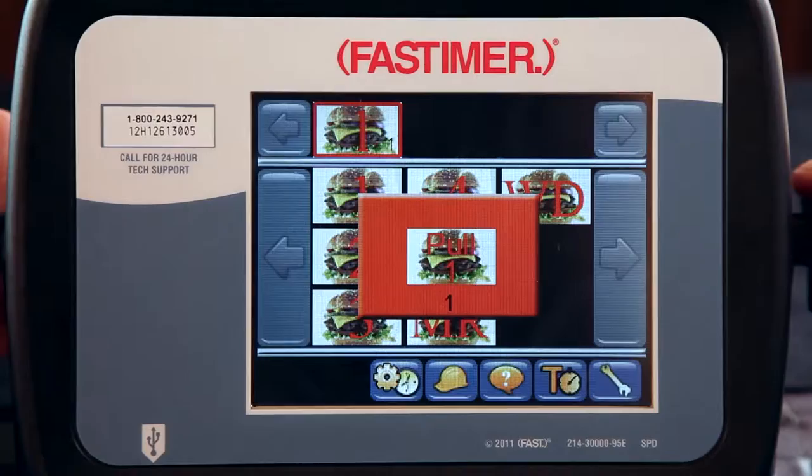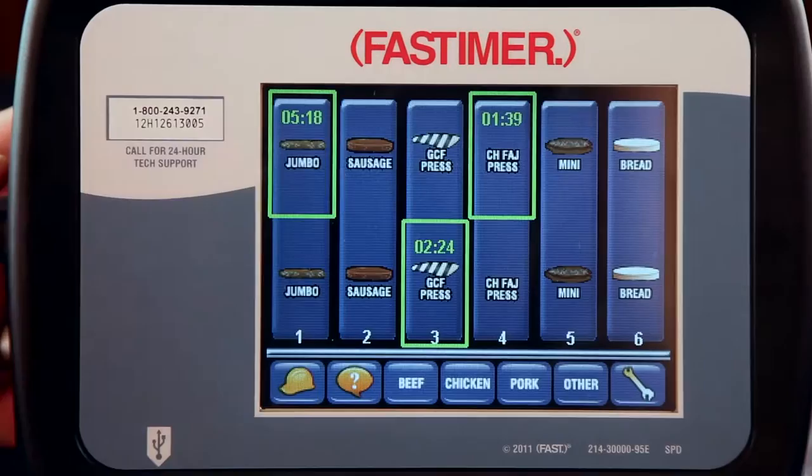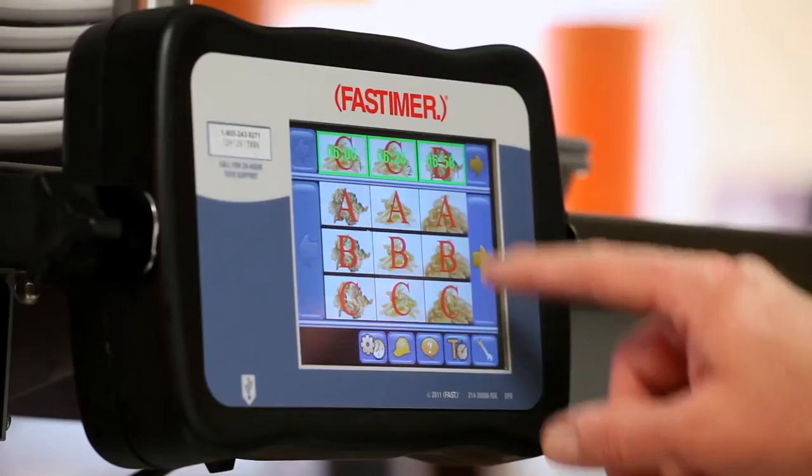Perfectly timed burgers, fresh shakes, mopped floors, sparkling restrooms and happy patrons. We've come a long way since 1969, and now we put a genius on the menu. Introducing our most innovative commercial timer yet — the Fast Timer TT500, a universal touchscreen control that manages your restaurant with the touch of your finger.